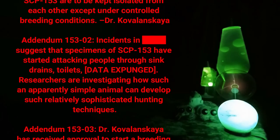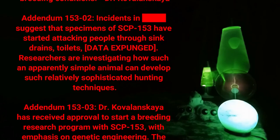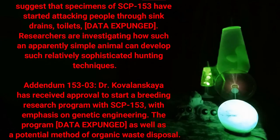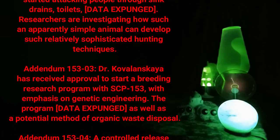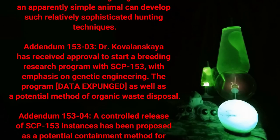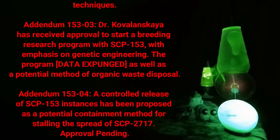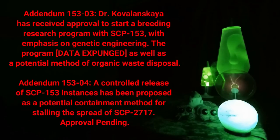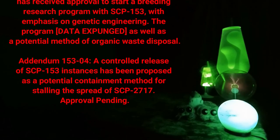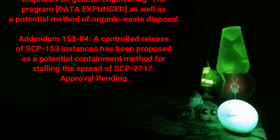Researchers are investigating how such an apparently simple animal can develop such relatively sophisticated hunting techniques. Addendum 153-03: Dr. Coverland Scale has received approval to start a breeding research program with SCP-153, with emphasis on genetic engineering. The program [DATA EXPUNGED] as well as a potential method of organic waste disposal.